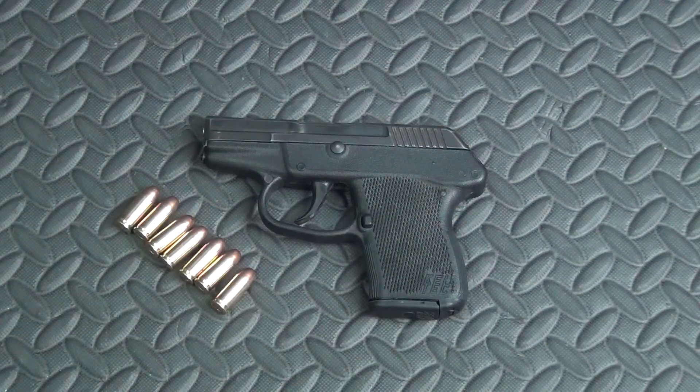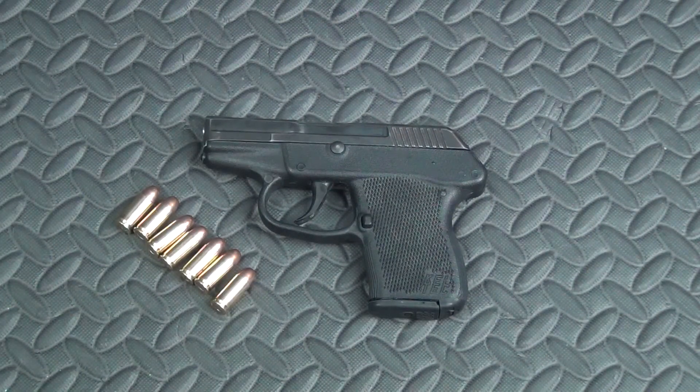My wife wanted this gun — she wanted this one in particular. I wanted to get her a pocket gun, we went to the gun shop, she looked around, and this is the one she chose. That was about eight, maybe nine or ten months ago. I tried to talk her out of it, but this is the one she wanted. I told her we'd get it, shoot it, and if we had any issues with it whatsoever, we'd get rid of it and get her something else. She agreed.